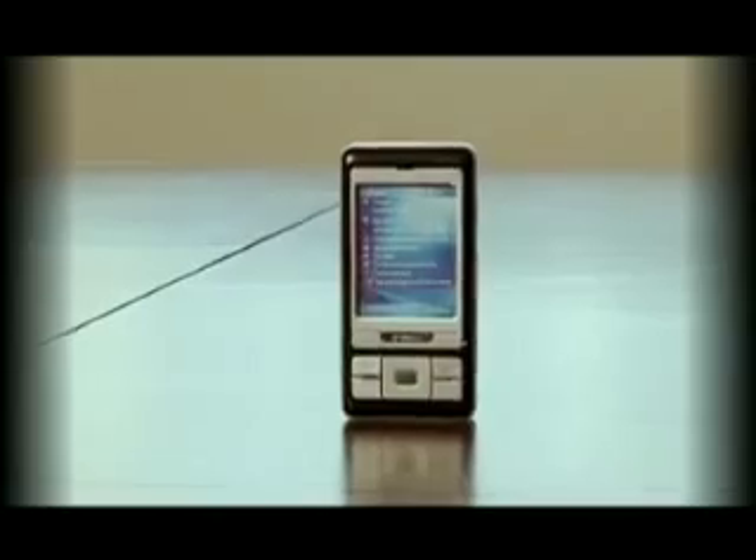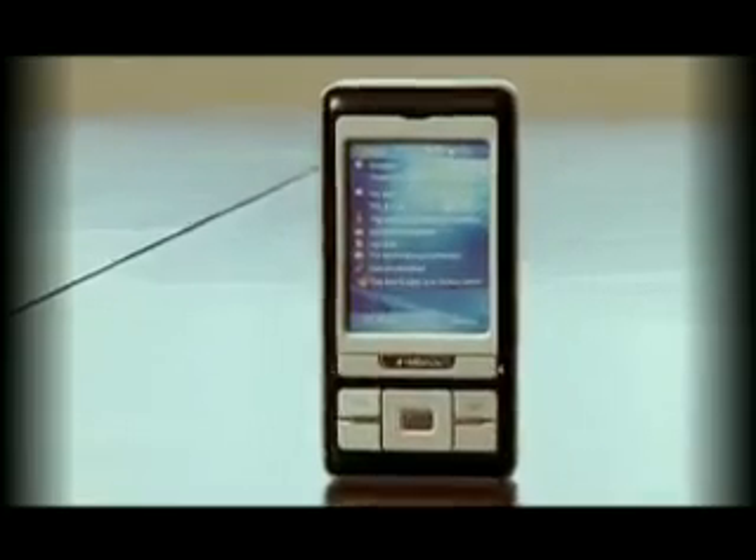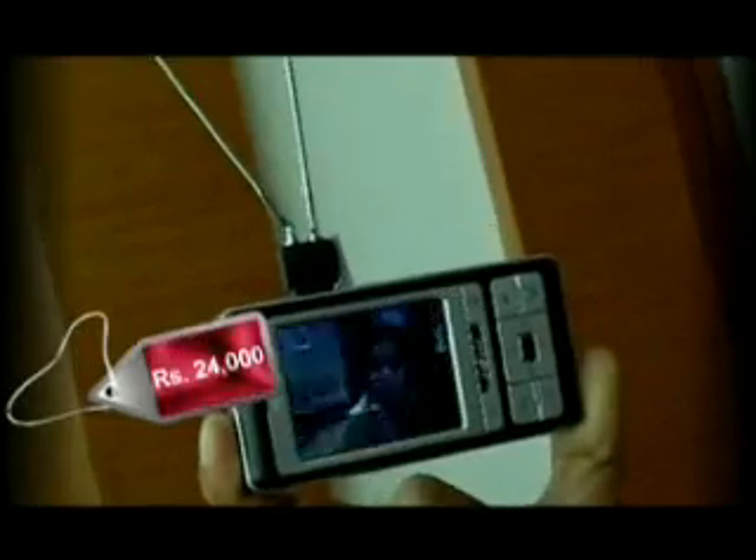To agar aapko chahiye ek device joh ek pocket computer hone ke saath ek mobile television bhi ho, then you have to shell out rupees 24,000 for it.